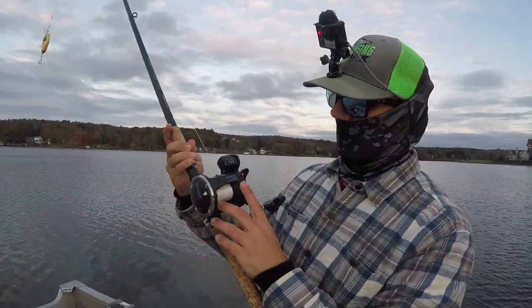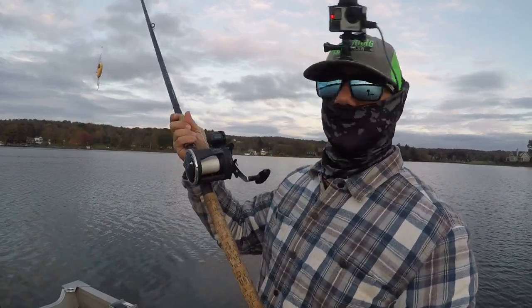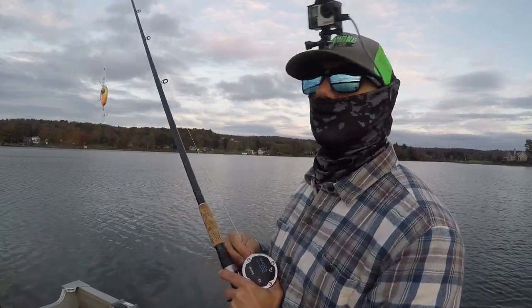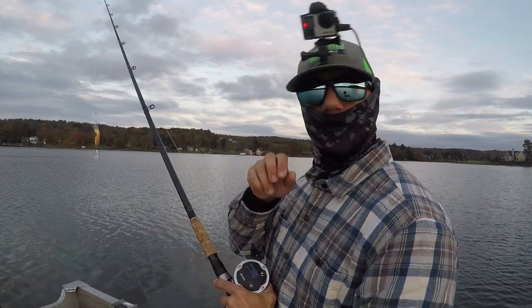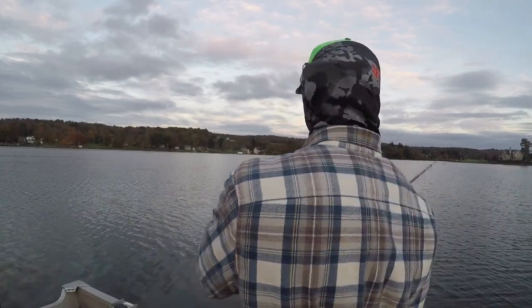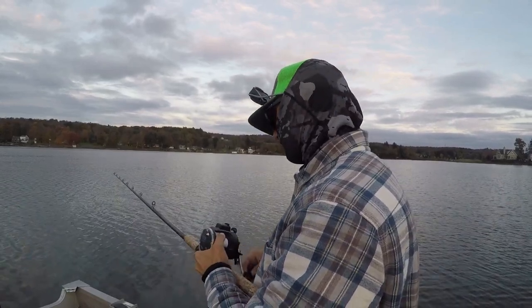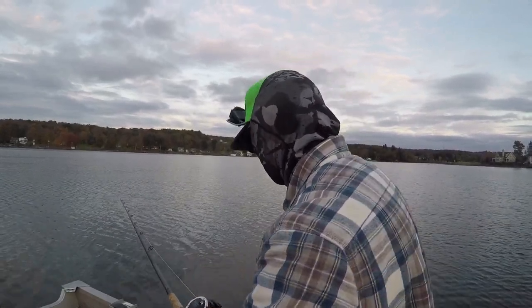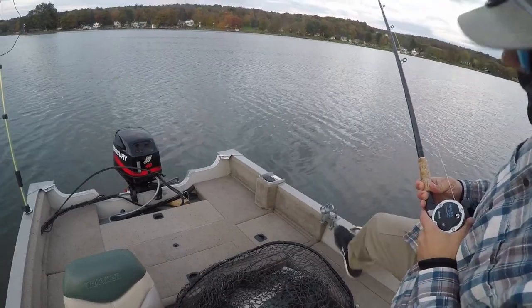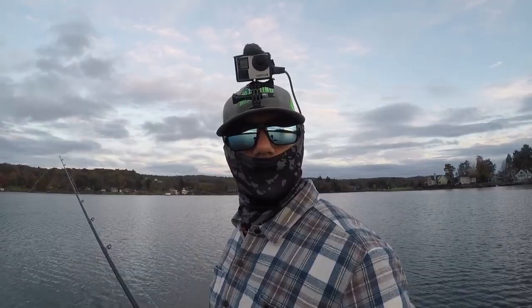When all else fails and the shallow bite isn't working, we go for the deep bite. Here's my Okuma Magda Pro — it's a StarJag reel, and I use this for trolling. We've got to go pick up dinner at a restaurant here off the lake, so I'm going to troll my way over there and see if we can get some muskies deep. I'll cast this out about 27 feet — that gets me about 30 — and put it in the rod holder. We're going to jerk troll with the other rod too.